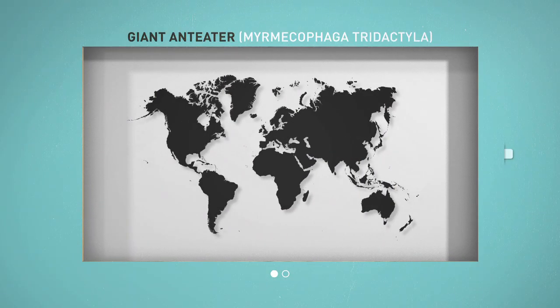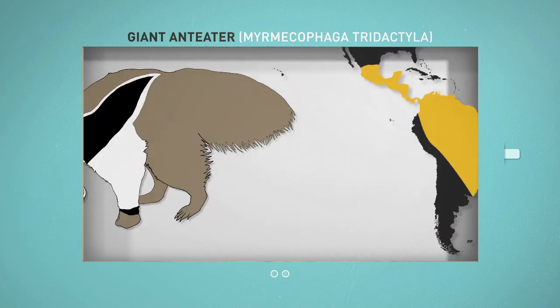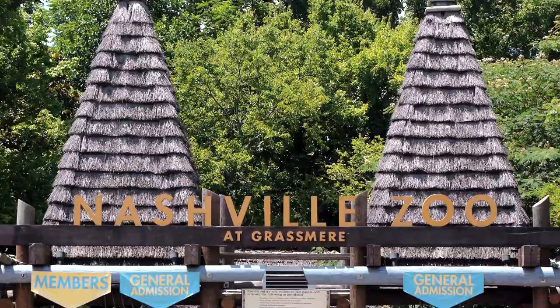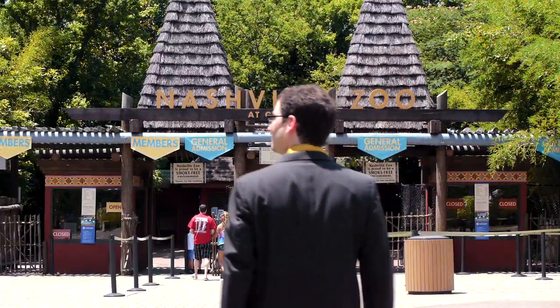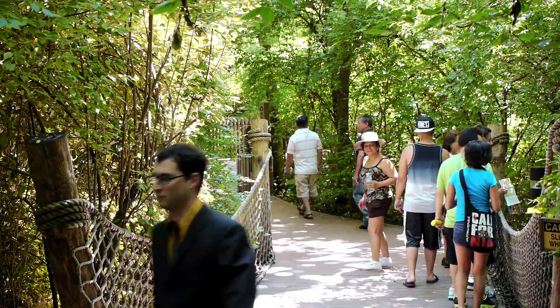The giant anteater is commonly found in northeastern South America and Central America. It has a large bushy tail, narrow head, and long skinny nose. Their two-foot tongue reaches out to get the ants. The Nashville Zoo is the world's largest breeding facility of giant anteaters, but they don't keep their anteaters in an exhibit, so you won't be able to see them if you visit.